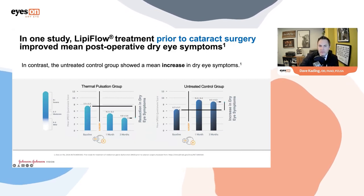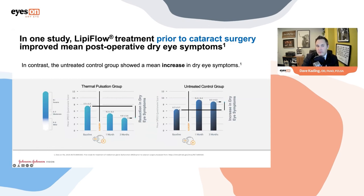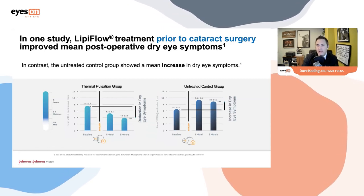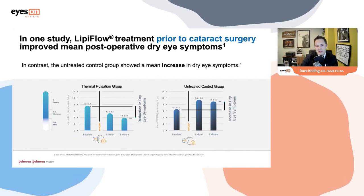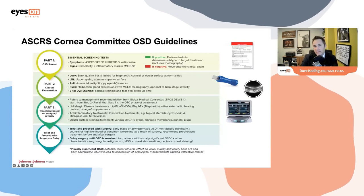In cataract surgery outcomes, the treatment group showed improved comfort, while untreated patients had substantially increased pain and discomfort scores — certainly something we don't want for our patients.